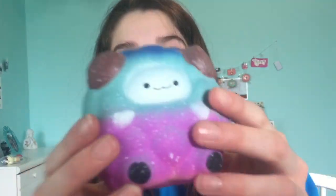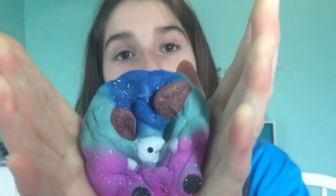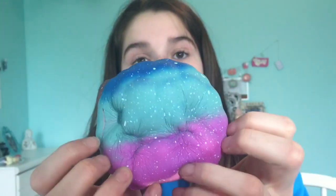Next squishy — oh my gosh, this is so cute. So this is a galaxy sheep squishy and this kind of looks like the Pat Pat Zoo one. Did you hear that air that just came out when I squished it? It is so squishy.